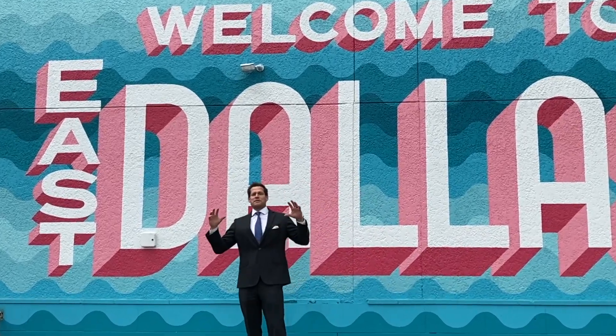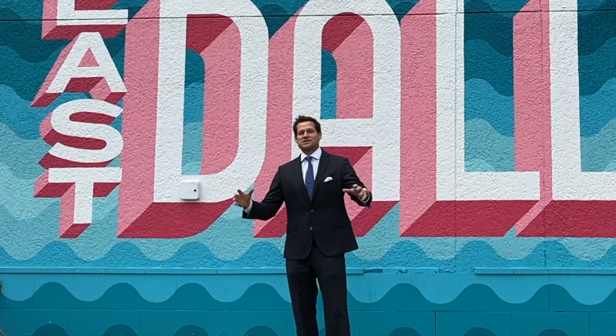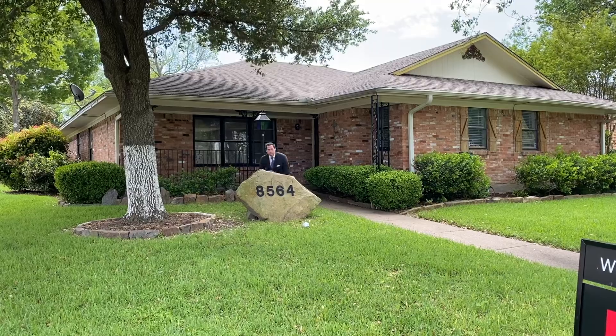Welcome to East Dallas, where you'll find some of the best property value, some of the best places to eat, and you can be close to some of the nicest amenities Dallas has to offer. Now let's go check out a property that's in the middle of it all.